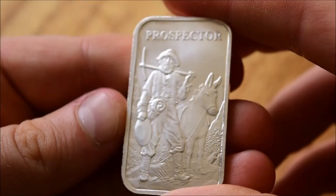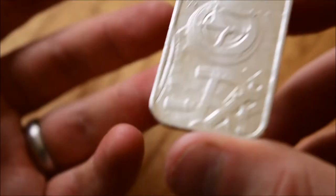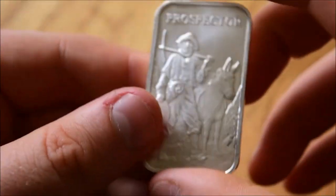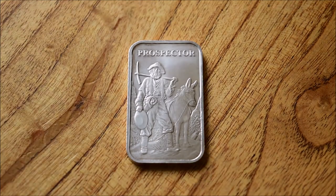So that's the Prospector bar. Do comment in this video with your thoughts on it. I really like it — I think it's a very cool little thing. Going through my little collection of bars, I think this is probably one of my favourites of the bunch, just a really, really nice piece in general. Let me know your thoughts — do comment if you've got some, if you like them, if you've got them, or if you're going to get them after watching this video.